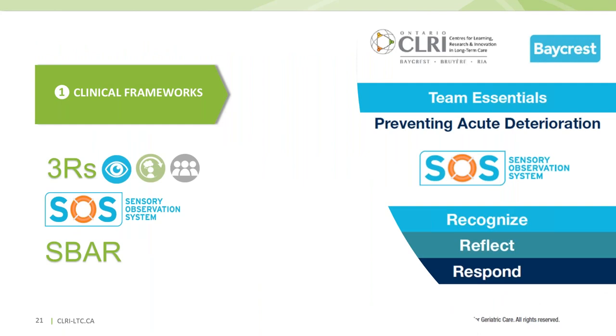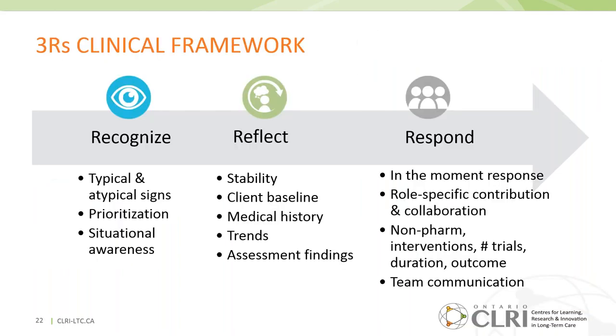Let's begin with the clinical frameworks that form the foundation for the training. There are three: the Three Rs, the Sensory Observation System, and SBAR. The Three Rs framework provides a foundation for clinical reasoning skills applicable in any situation. It is a sequential process: first Recognize — understand the situation, signs, symptoms, and prioritization; then Reflect — upon knowledge, observations, and assessment; and finally Respond — appropriately with interventions, reporting, and follow-up.